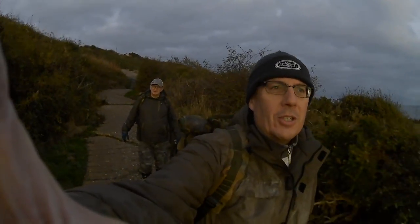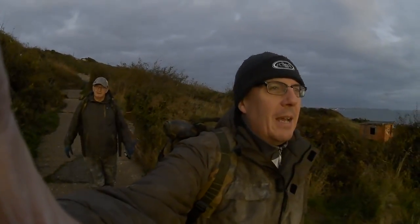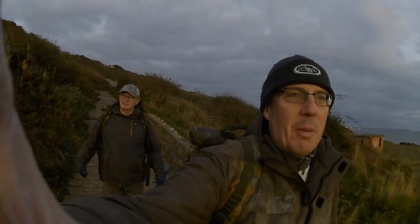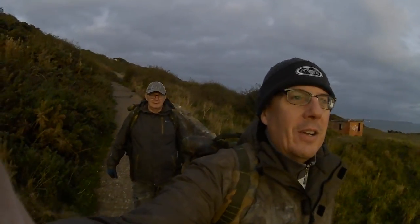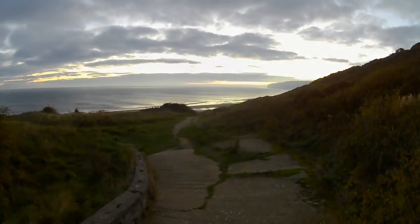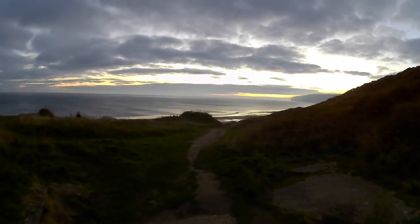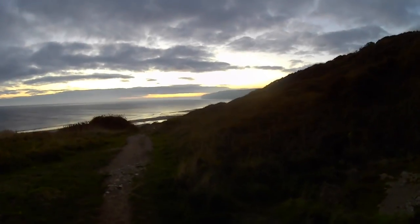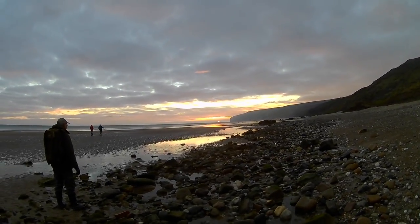Hi everyone, welcome back to Fossil Adventures. So today we've come to Speeton again because we do like Speeton. We were just going to go on the Filey Brigg coast this morning for an early trip, but we thought, right, let's come to Speeton. So here we are, let's see what we can find. It's a lovely morning, sun's just coming up and we're probably first on the beach, which is always good. The tide's going out so we've got a few hours collecting here.